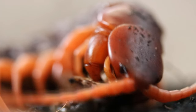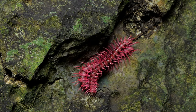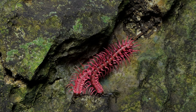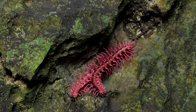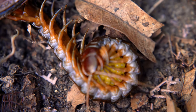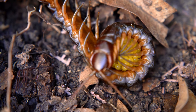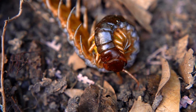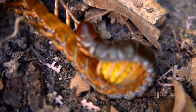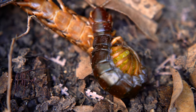The process begins, in which the male is attracted to the female by the chemical called pheromones released by the female, and the process of their union begins after mutual consent. After mating, the female selects a safe place and lays eggs. Female centipedes typically lay their eggs in soil or leaf litter, although some species will deposit their eggs in crevices or under rocks. The number of eggs laid can vary from just a few to over 100, depending on the species.